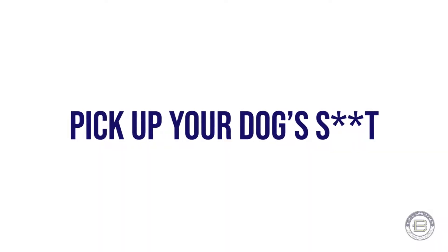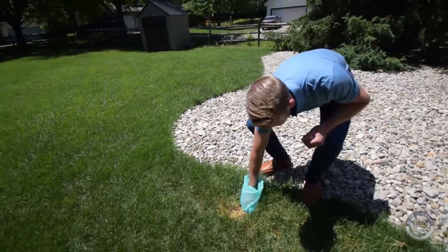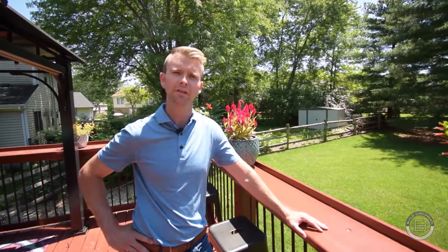Definitely pick up your dog's waste. You don't want potential buyers to have an unexpected surprise when they're walking around the backyard. Lastly and most importantly, you've got to get the dog out of the house. You don't want the dog to be distracting potential buyers from really sitting in your house and letting it shine.